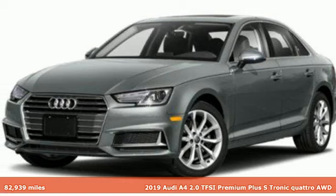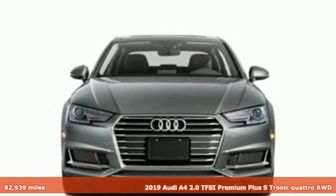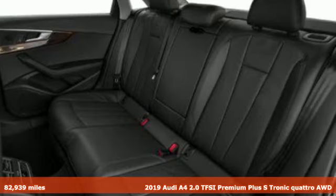Here's a 2019 Audi A4. When you drive an Audi, the design and the performance make sure you stand out in a crowd.